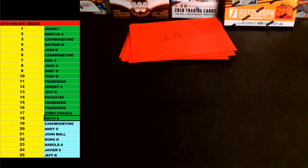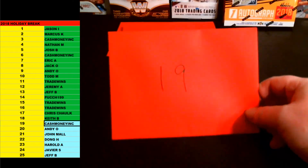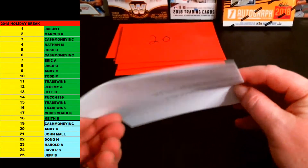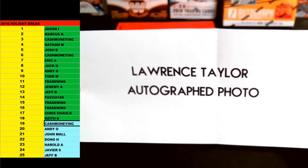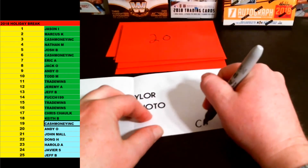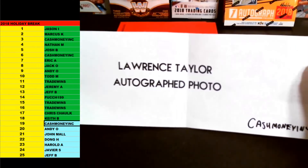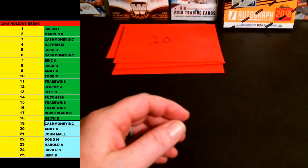Cash, you are up next. Cash is up again for envelope number 19. 19 going out to Cash Money Inc. Good luck. This one's going to be — boom — Lawrence Taylor autographed photo. Thing is sweet too, man. JSA certified on that one. Lawrence Taylor autographed photo going out to Cash Money Inc. As soon as we're done here, man, I'll go through some of the items, I'll show you them on camera. LT autographed photo — it's got a Super Bowl inscription on there, I believe. Pretty cool photo.